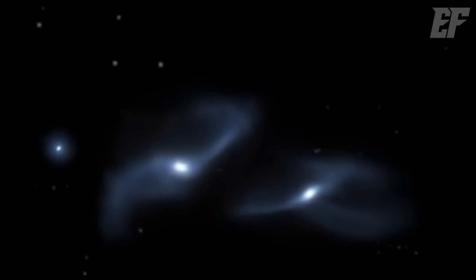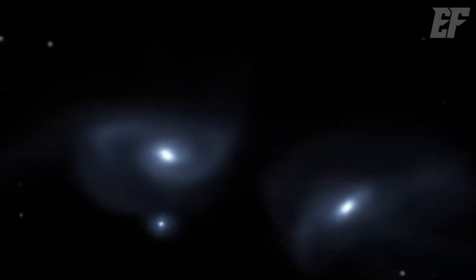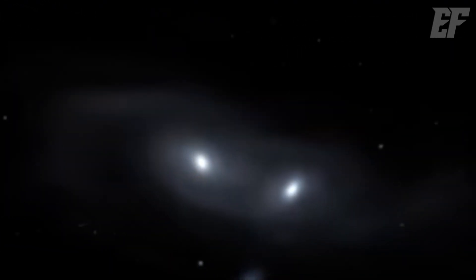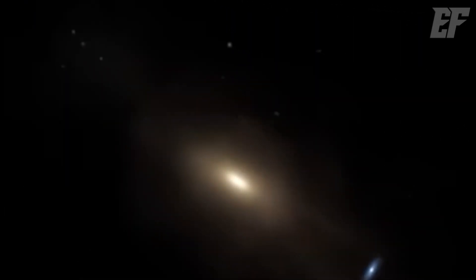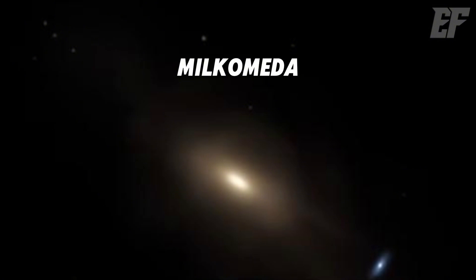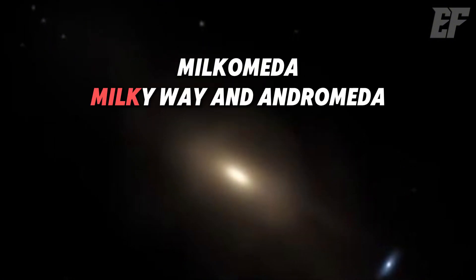But this collision won't happen all at once. The galaxies will crash, separate, and repeat this cycle until they gradually merge. The resulting galaxy has been tentatively named Milkomeda, combining the names of the Milky Way and Andromeda.